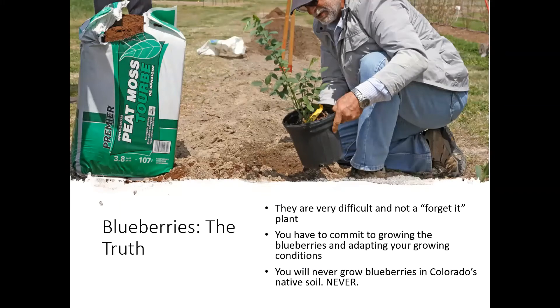If you do try to grow blueberries, this is not a set it and forget it type of plant. You really have to commit to making those growing conditions perfect for that plant. And never will you ever grow blueberries in native soil in Colorado. Now I know there's probably somebody out there who's going to challenge me on this and say, 'I have a blueberry bush growing in my backyard and it's doing just fine.' But my question to you would be, how much fruit do you really get off of that bush? Because chances are it's just not going to be happy enough to be a big producer.